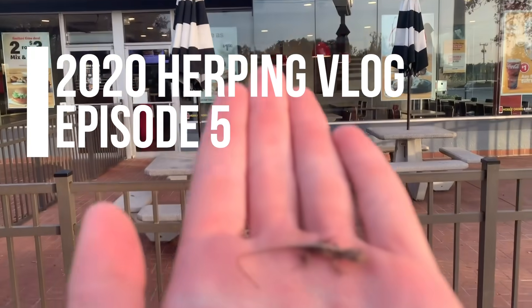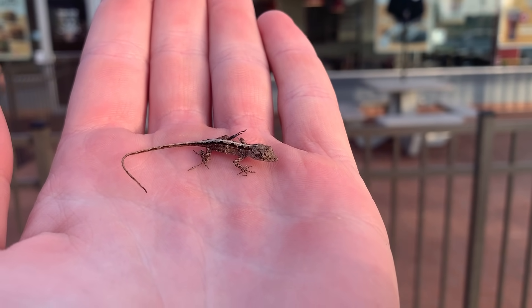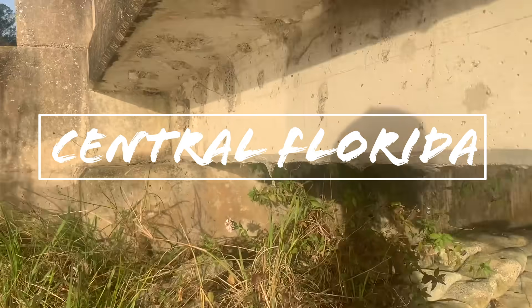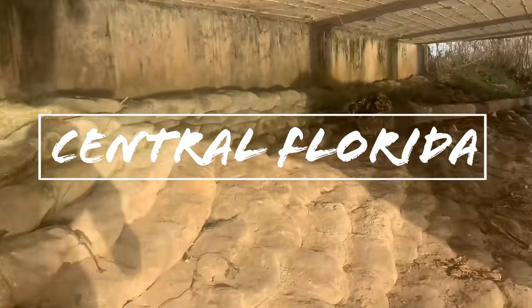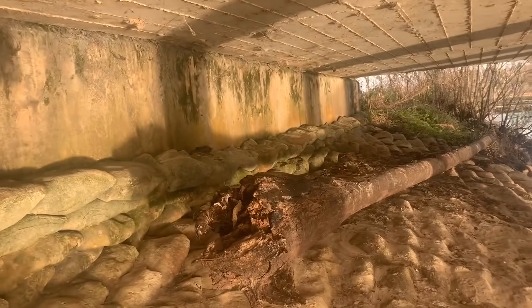Day three has begun, starting strong — baby brown anole in the parking lot of McDonald's. We're at our first spot for the day, gonna be looking for some aquatic salamanders, but I spotted this guy.